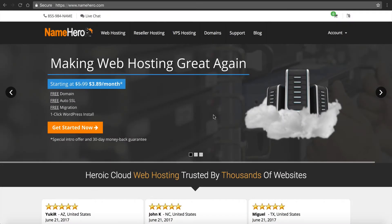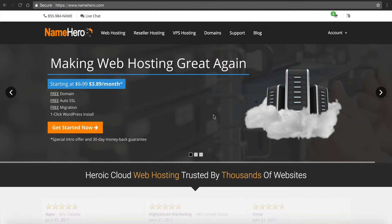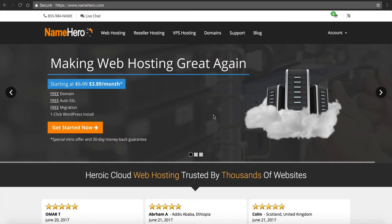Hi everyone and welcome to NameHero.com. In this video tutorial I want to talk a little bit about how to develop out your reseller hosting website and how to make it look professional for your customers. Right now on your screen this is our main NameHero.com website where we offer web hosting to customers and also our reseller packages that maybe you're using or interested in using.